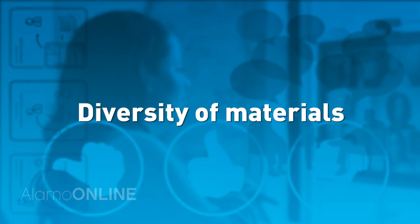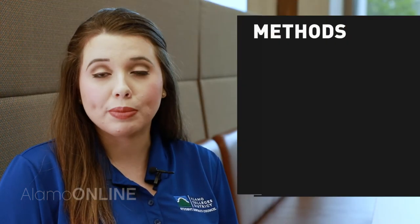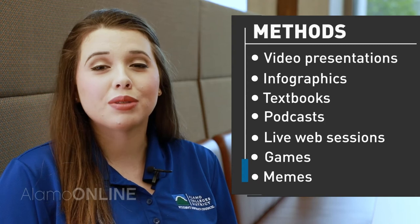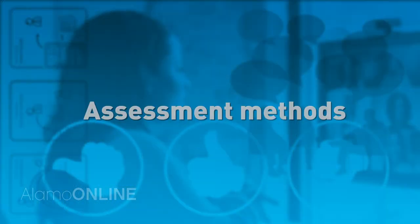Number four: diversity of materials. Online instructors offer several methods to present course materials. Video presentations, infographics, textbooks, podcasts, live web sessions, games, and even memes are how instructors make their courses engaging.